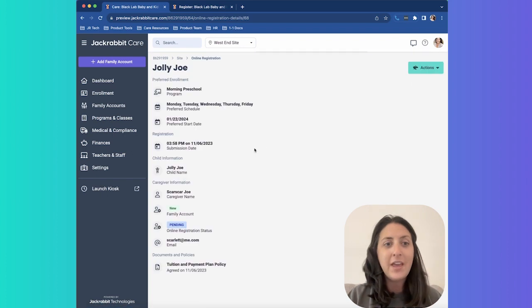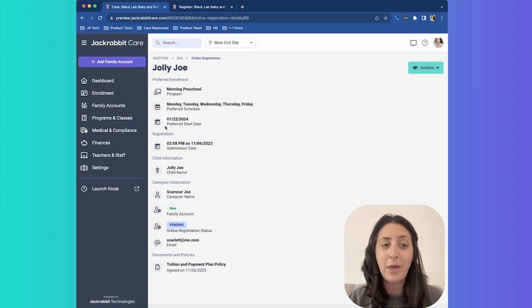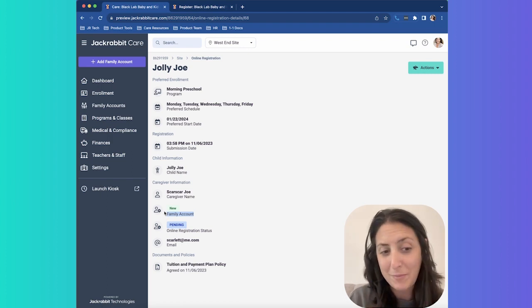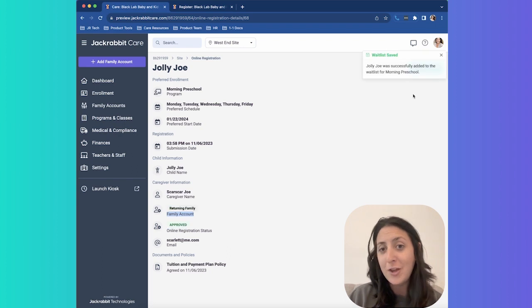I can see everything they've done — they submitted around four o'clock today, and the preferred schedule and preferred start date came through. If needed, I can add them to the wait list, which will change their online registration status, or I can approve them as an approved returning family — meaning I've already reviewed this family coming back year after year. You'll also notice they agreed to our tuition and payment policy plan. I'm going to go ahead and add to wait list — all I had to do was click a button and now we're on the wait list for the preschool program.